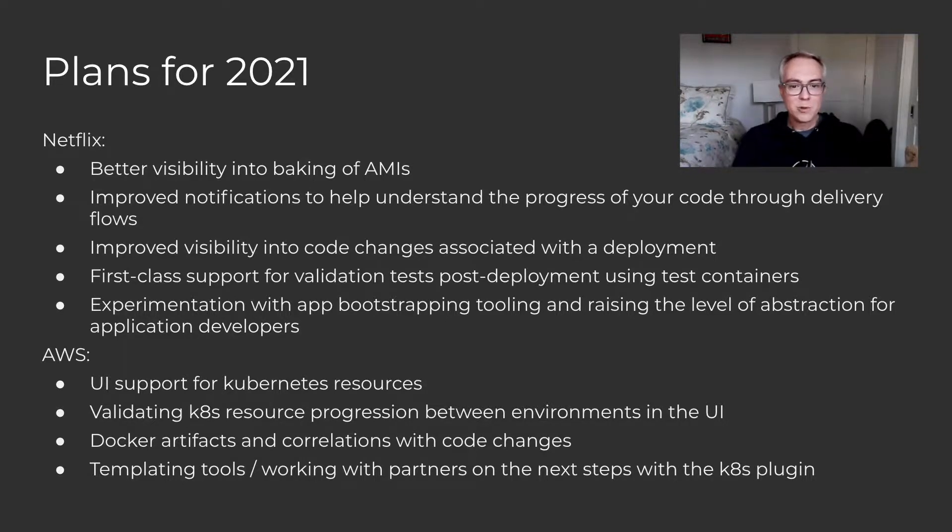Here are some of the things that AWS folks who've joined the SIG are planning to work on next year as well. They are planning to continue to work on Kubernetes support for managed delivery, which is great. One obvious candidate is including UI support for visualizing Kubernetes resources, which is not something we currently have. Validating Kubernetes resources as they progress through environments in the UI is another feature they're planning to work on. The ability to visualize code changes related to your Docker artifact deployments is also something they're planning. And finally, related to the idea of raising the level of abstraction and facilitating the bootstrapping of apps, they are planning to work on templating tools as well.